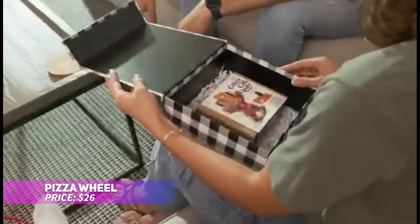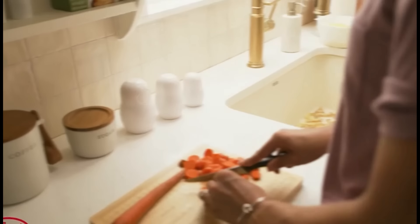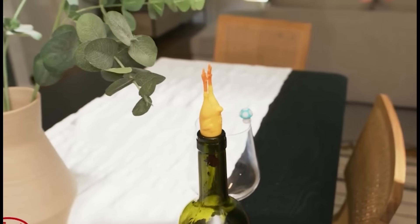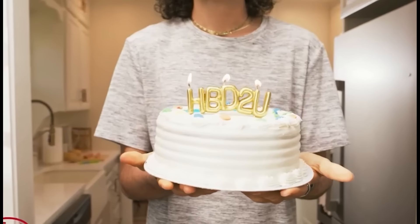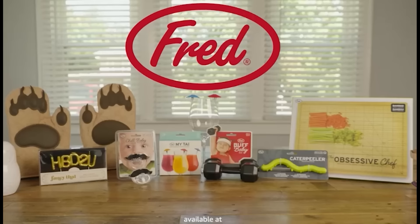Frustrated by flimsy pizza cutters that just don't cut it? This pizza wheel slices through your pizza with both power and precision. Shaped like a circular saw, this fun pizza cutter adds an extra twist to your pizza nights. Its laser-etched stainless steel blade makes slicing even the thickest crust a breeze, and the removable shield makes cleanup simple. A fun gift for pizza lovers and gadget enthusiasts alike.